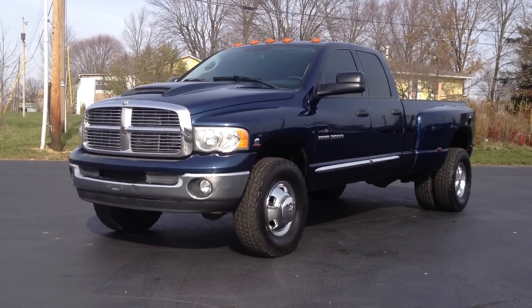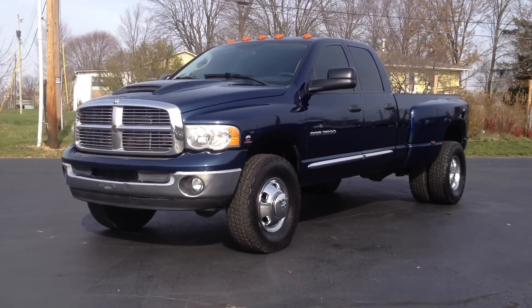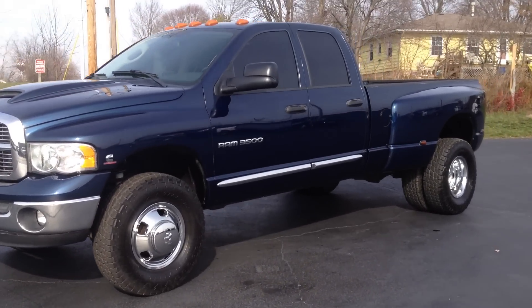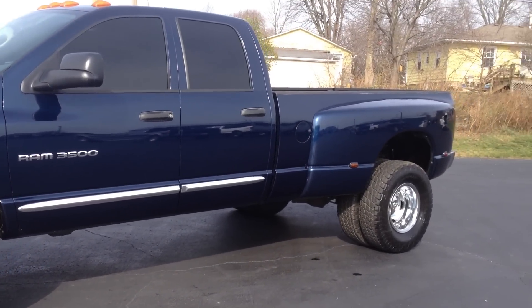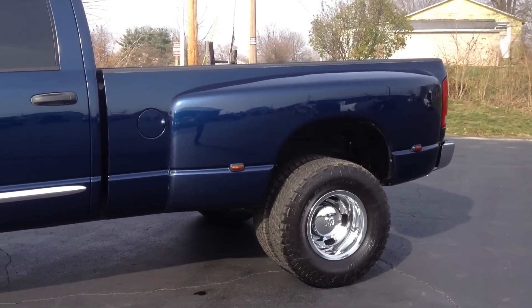Hi everyone, this is John from The Car Company. This is our 2005 Dodge Ram 3500 — a crew cab, four-wheel drive, Cummins dually. It's a Laramie package with nice 285 Nitto Terra Grappler tires on it.